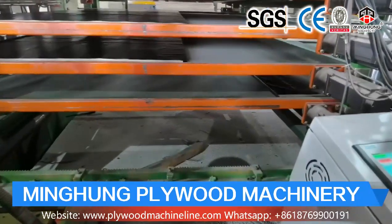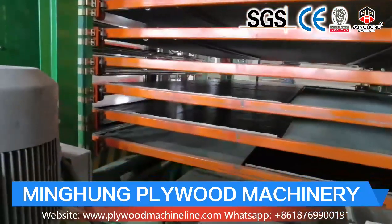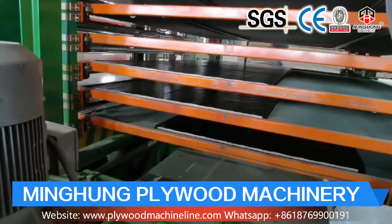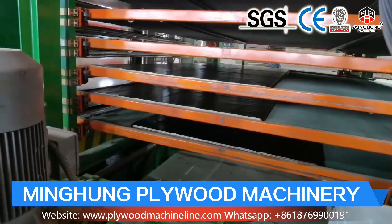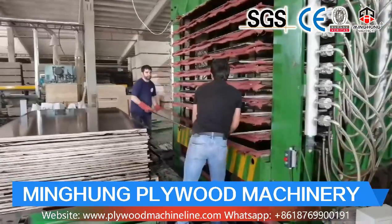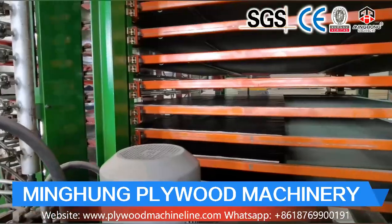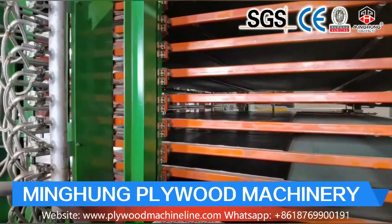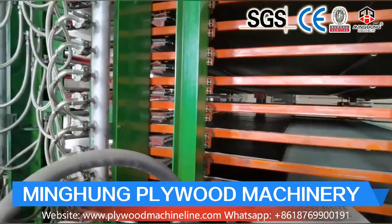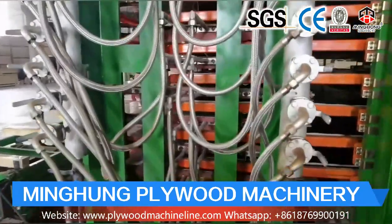Our 8-feet veneer production line includes an 8-feet log debarker, 8-feet wood peeling machine, log conveyor, and 8-feet vacuum veneer stacker. The function of the veneer peeling line is for processing wood and producing wood veneer. Wood veneer is material for making plywood, wooden furniture, and others, so its quality is very important. This requires the veneer machine to be good quality and strong enough.